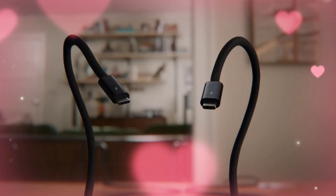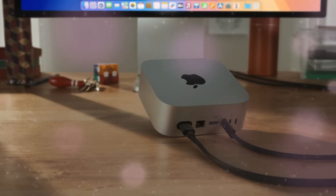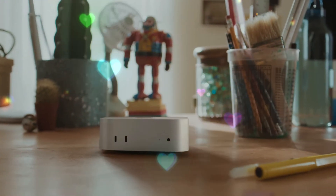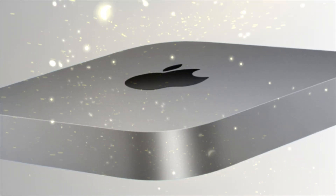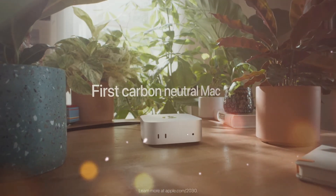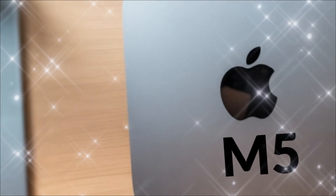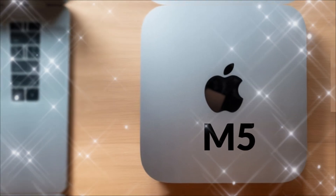The design remains familiar yet subtly refined. The sleek sandblasted aluminum enclosure is slightly thinner than before, with improved thermal vents along the base for better airflow. Apple has upgraded the internal cooling system to manage the extra power of the M5 chip while keeping the system whisper-quiet — even under heavy load, fan noise rarely exceeds 25 dB, making it ideal for sound designers and recording artists. The new design also uses recycled aluminum and rare-earth materials, reinforcing Apple's commitment to sustainability.